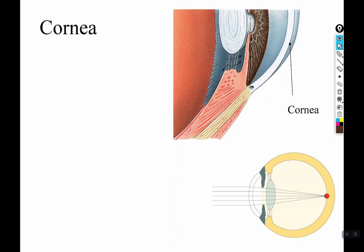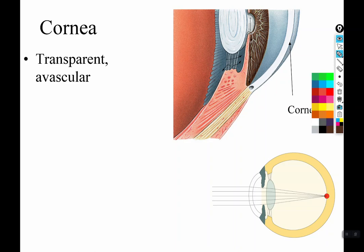The cornea is a transparent dome that covers the anterior surface of the eye, and it's transparent so that it can let light in. Because it's transparent — similar to the lens — it has to be avascular.